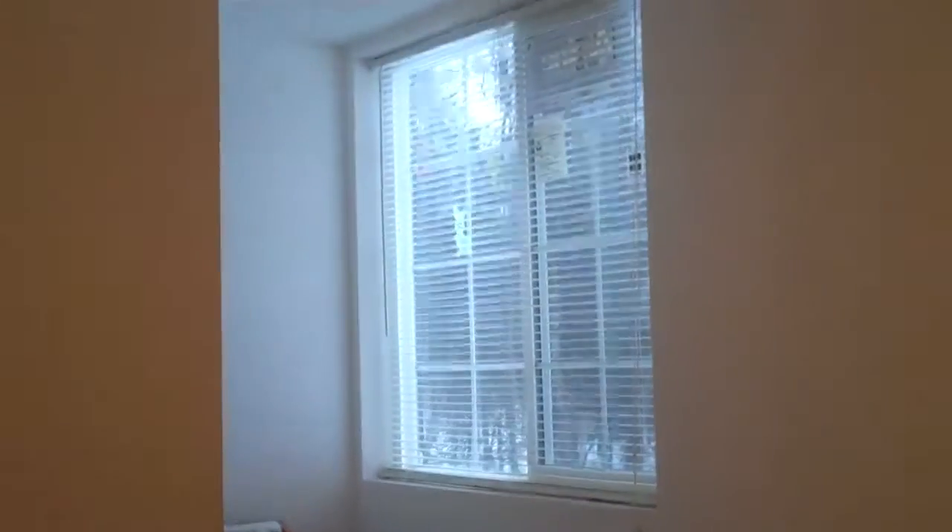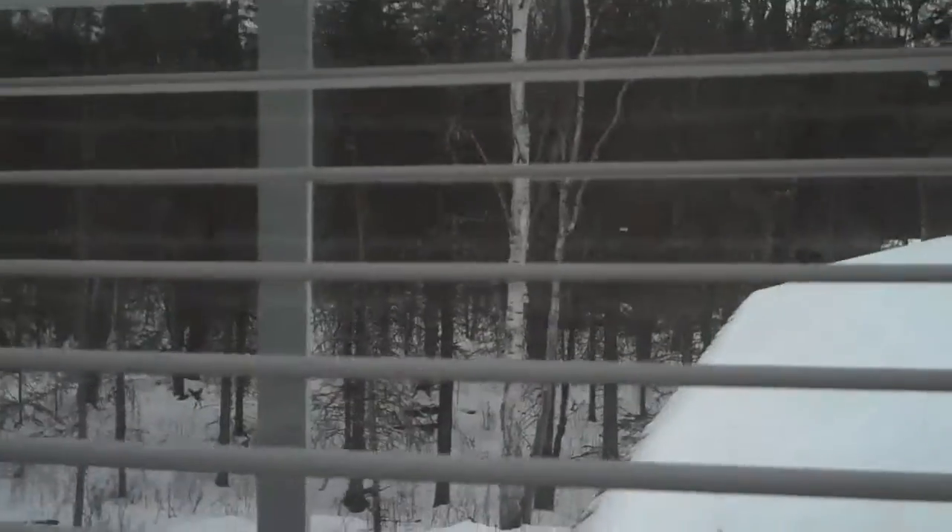Taking a look at the third bedroom — there's the attic access right up there, egress windows, and a walk-in closet. There's plenty of room in there. These egress windows look out right over the garage roof with woods all the way around it.